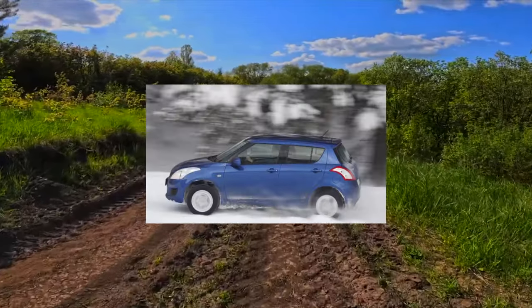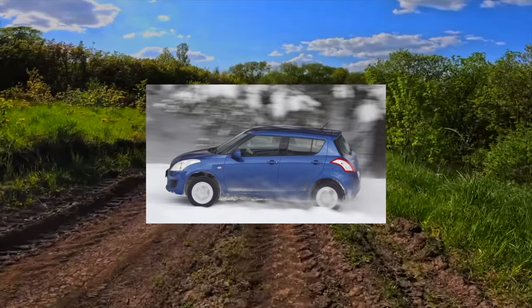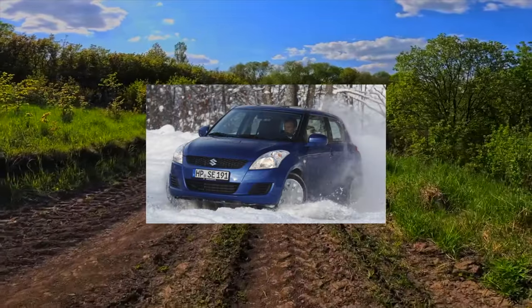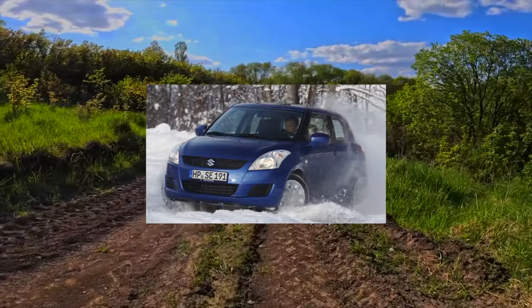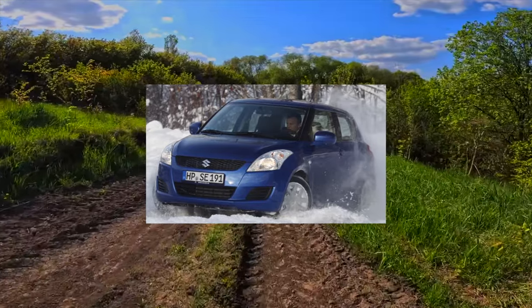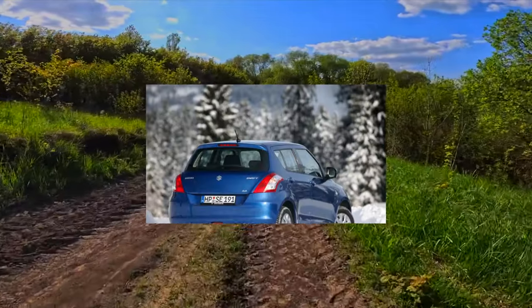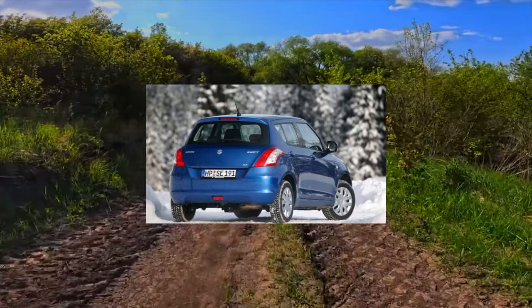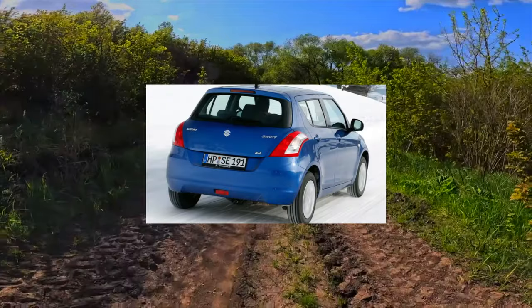On the secondary market you can choose a used Suzuki Swift in either the usual 5-door version or the 3-door version. But you don't have to choose the engine — our market was sold only with a 1.2-liter gasoline engine with a capacity of 94 horsepower. The diesel version was not officially delivered to us, and maybe it's for the best, as the 1.2-liter turbo diesel is not reliable.